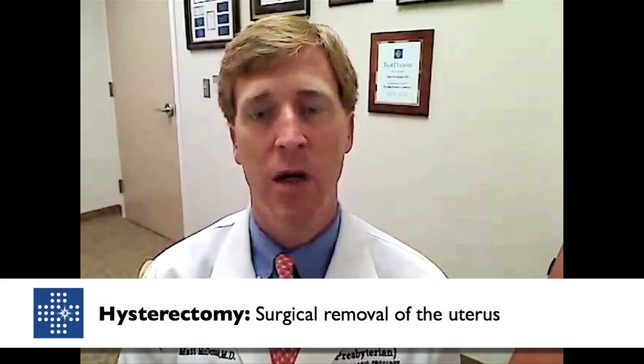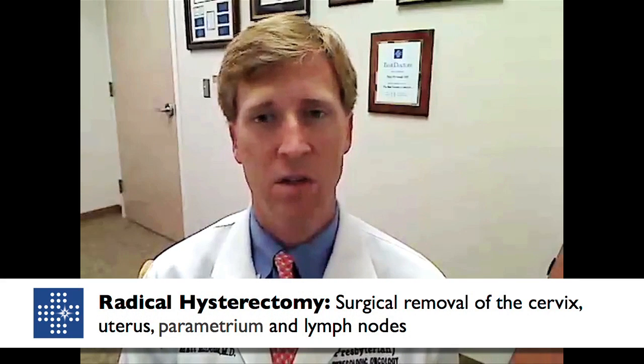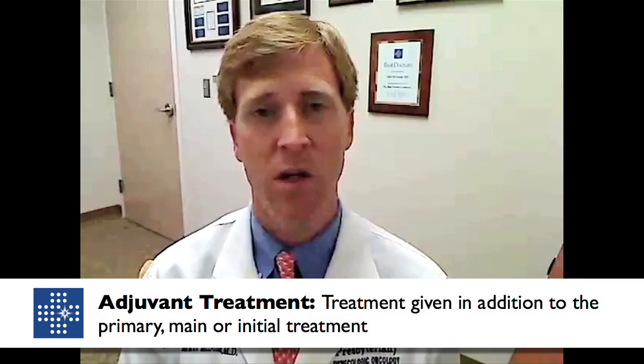In more advanced stages, or when fertility is not desired, a hysterectomy is performed. Depending on the stage and cell type, a simple hysterectomy performed by a general OB-GYN may be used. However, as the stage becomes more progressed, a radical hysterectomy is required, performed by a gynecologic oncologist. A radical hysterectomy involves removal of the uterus, cervix, and adjacent structures called the parametrium, along with lymph nodes to guide adjuvant treatment. Chemotherapy and/or radiation may be required depending on certain pathologic findings.